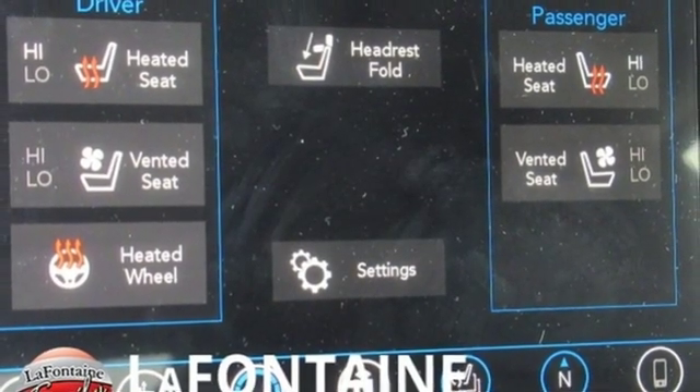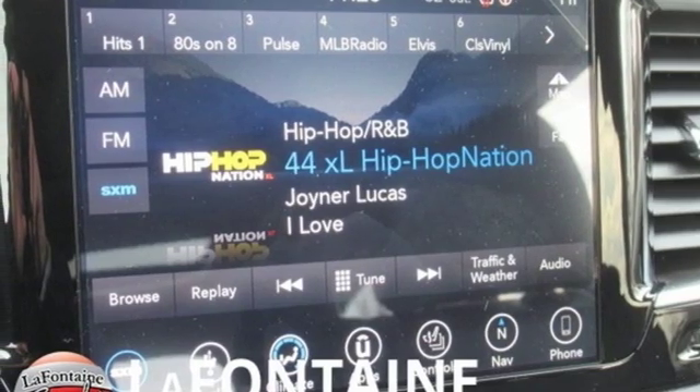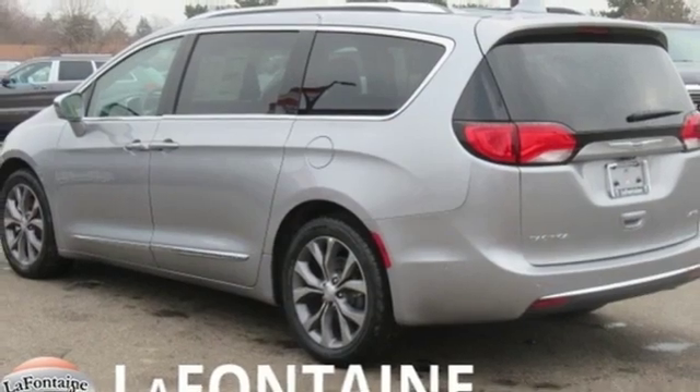Dual zone climate control. Automatic transmission. Hands-free liftgate. Gas pressurized shocks. And V6 engine.